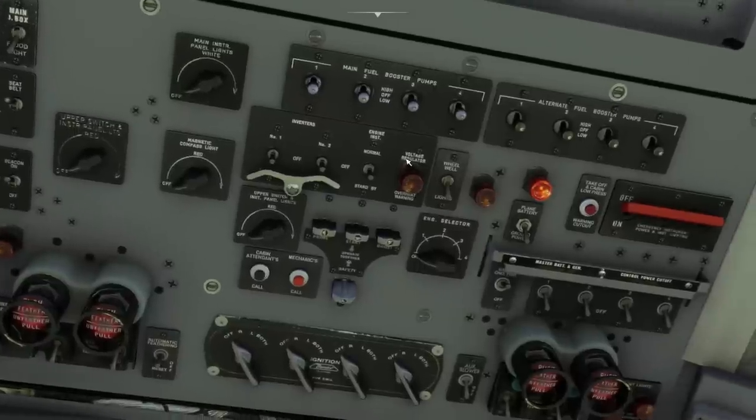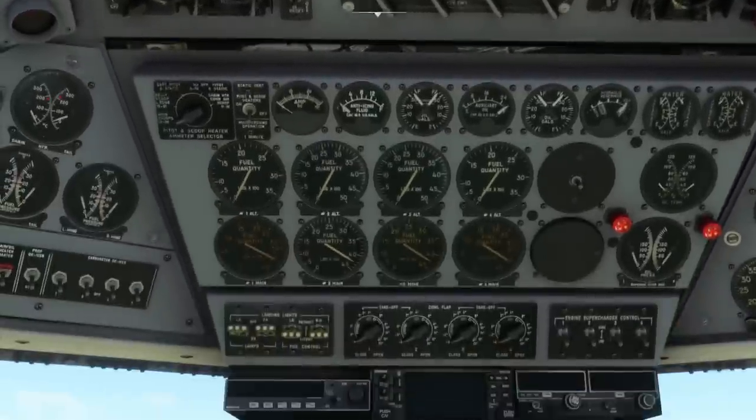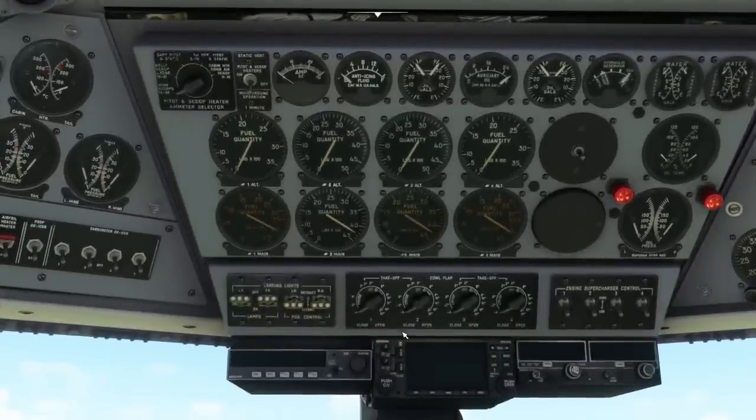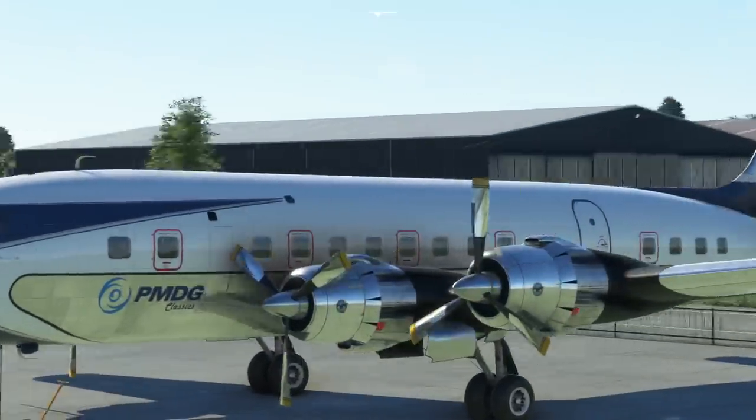Over here we turn the inverters on, then engine instruments next to inverters is switched to normal. We turn all the generators on for the engines ahead of starting them, so as soon as they start they'll be generating electricity. We open all of the cowl flaps — just above the pilot's eye line are the cowl flap controls, and we twist them all to fully open. The cowl flaps are the flaps around the edge of each engine.